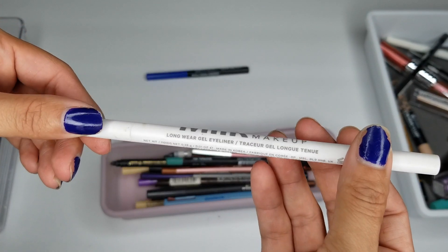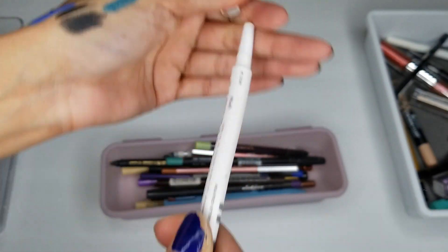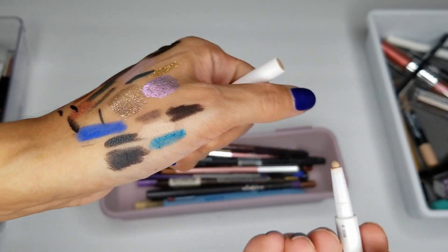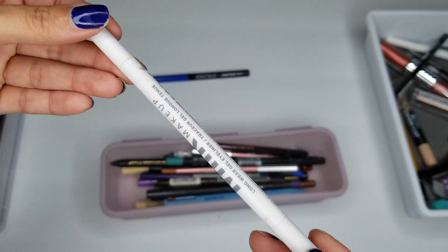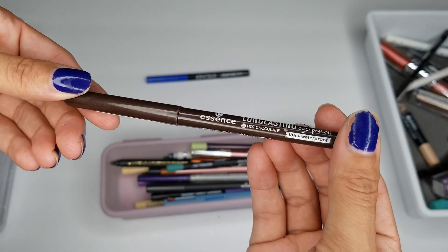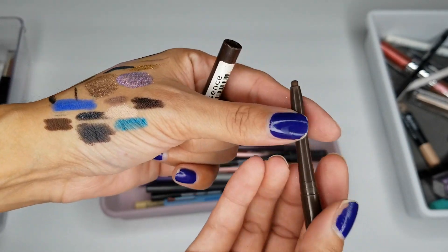I have a Milk Makeup Longwear Gel Liner — it's a nude shade. I'm going to keep this one — these are good for the waterline. I just don't know if it lasts well, so I have to keep it to see. And if it doesn't, then I'm just going to toss it. I have an Essence Long Lasting Eye Pencil in Hot Chocolate — I am going to keep this one.